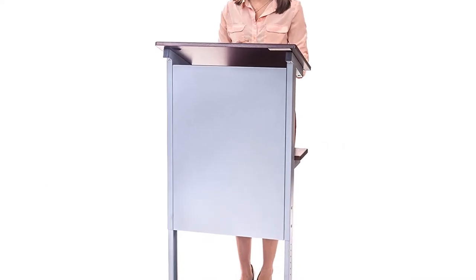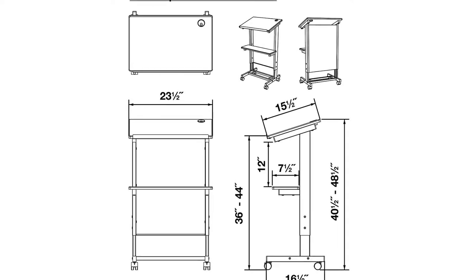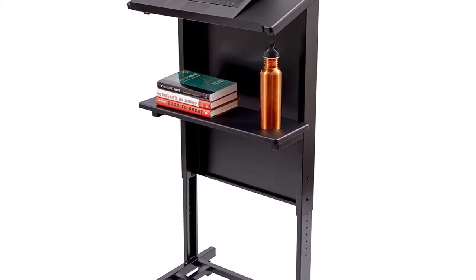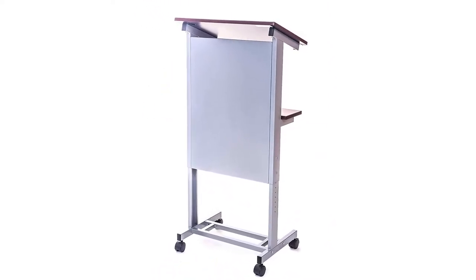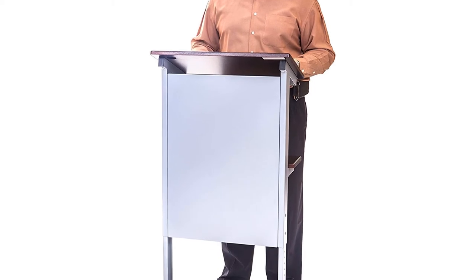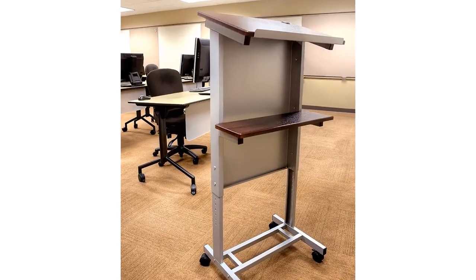Designed first and foremost as a standing lectern, it offers the features you need for successful public speaking. It includes a generously sized presenter's shelf with a 17-degree angle and a paper stopper to help keep notes organized. It also provides a lower shelf perfect for stashing a glass of water, projector remote, and more.